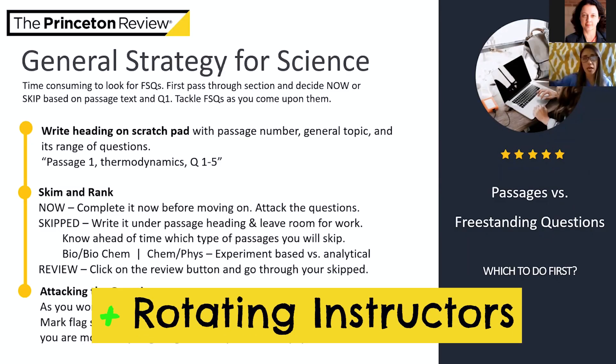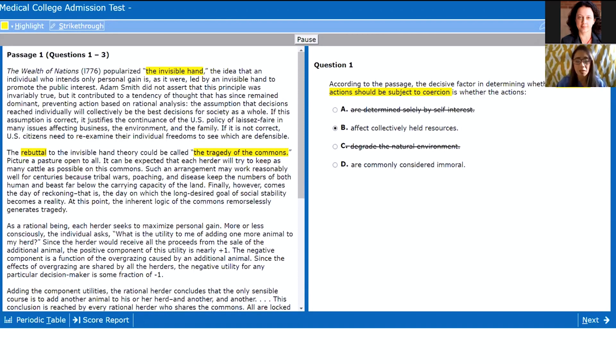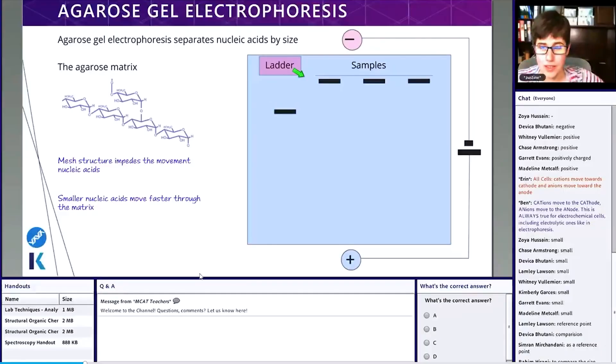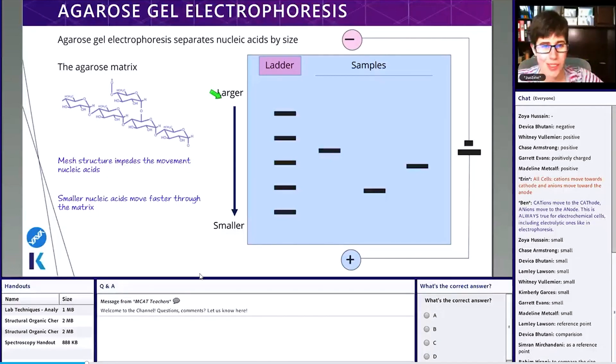Next is Princeton's rotating team approach to teaching live classes. Rather than giving you one instructor throughout your full class schedule, they have a team of five or six different MCAT instructors that rotate in and out based on their specialty — covering chemistry, CARS, biology, and basically every subject tested on the MCAT. While you lose some continuity, you get instructors with very deep and specific knowledge, and it's really evident in class. Kaplan uses dual instructors where one works the chat function while the other teaches, which is also a nice feature.